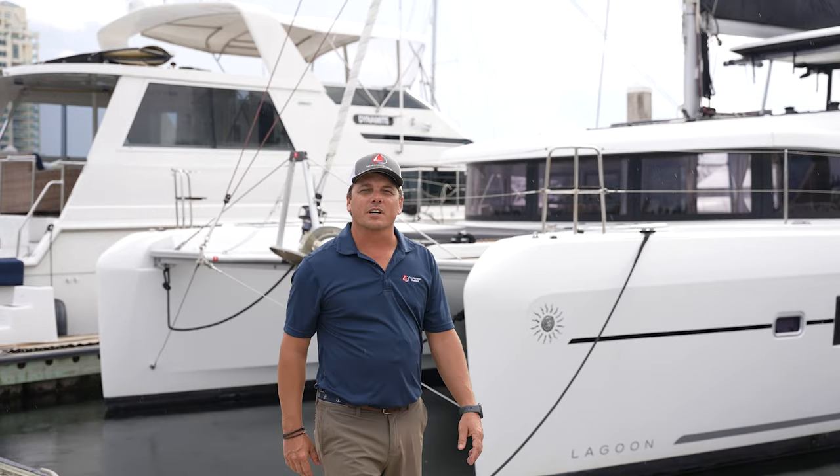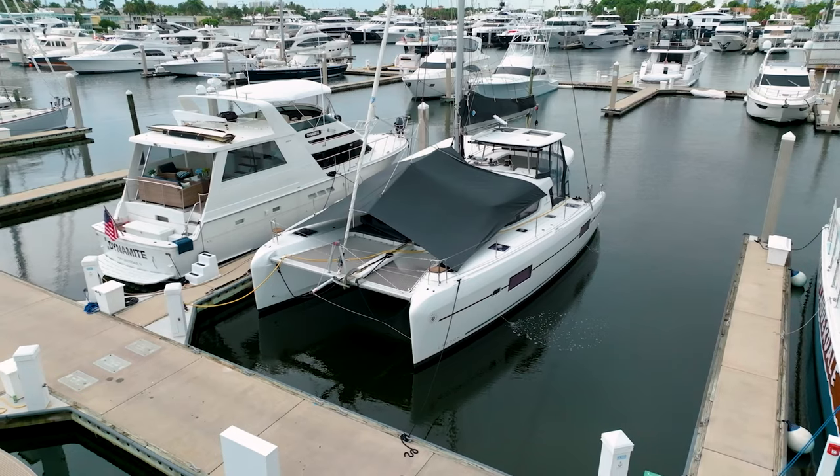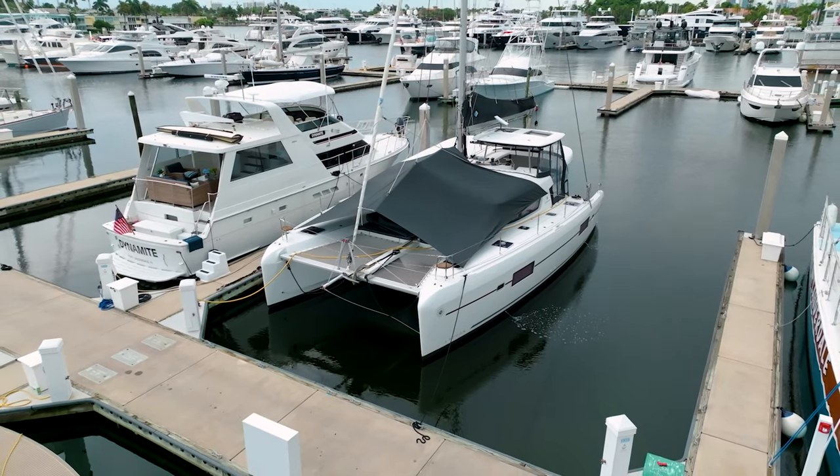Hi, I'm Captain Will Miller with the Multi-L Company. Today we're aboard the 2019 Lagoon 42 owner's version, Chesa. I've had the privilege of working with this owner for quite some time. He's constantly upgraded and meticulously maintained this boat while anticipating the delivery of his next yacht.